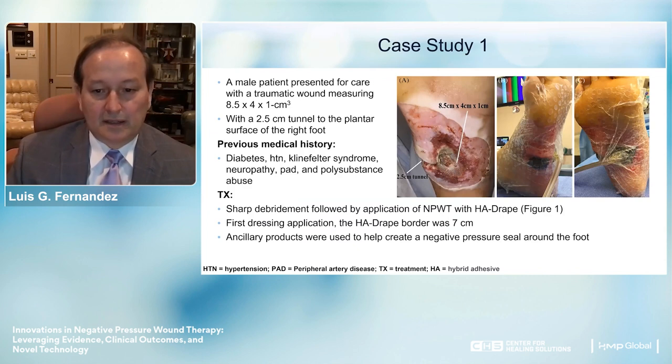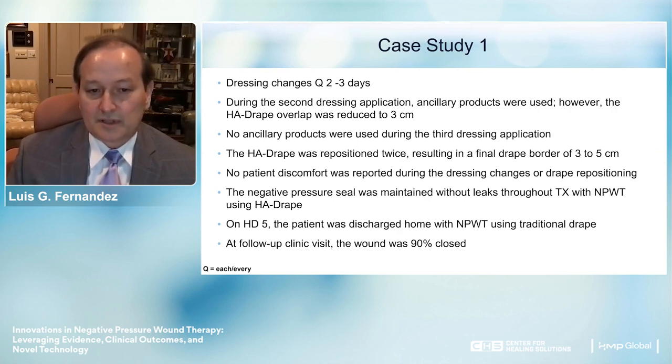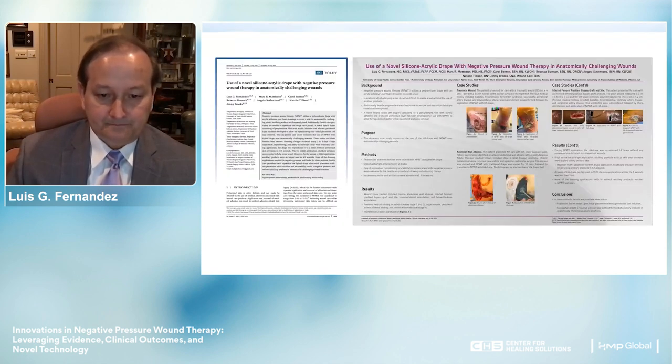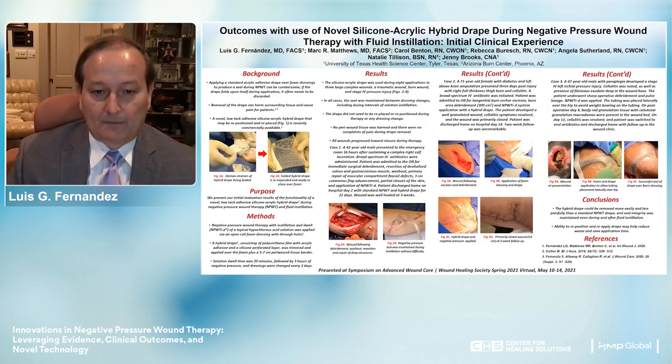In complex wound cases from the limited commercial release, feedback was outstanding. We were able to address complex wounds and obtain a seal. As we gained more experience, we used less product. In one particular case on hospital day 5, the patient was discharged home and followed in clinic with the wound 90% closed. Another case involved a complex superficial inferior abdominal wall abscess and a vesico-cutaneous fistula—we controlled it, applied the H8 drape, and the patient went home without complications. These results were published and presented as a poster at SAWC, including at the 2021 Wound Healing Society SAWC virtual meeting.